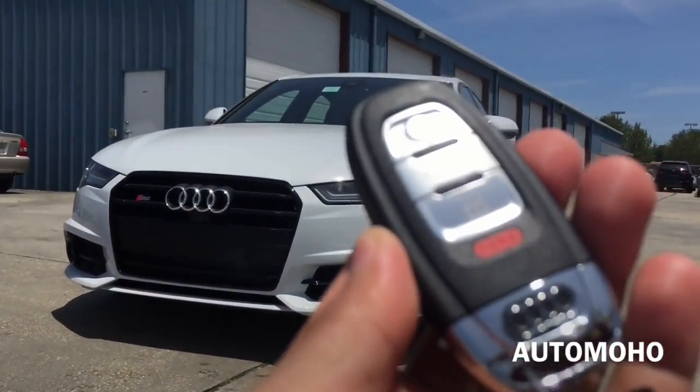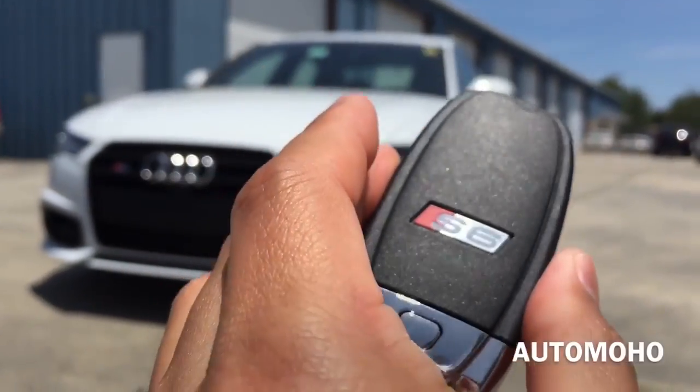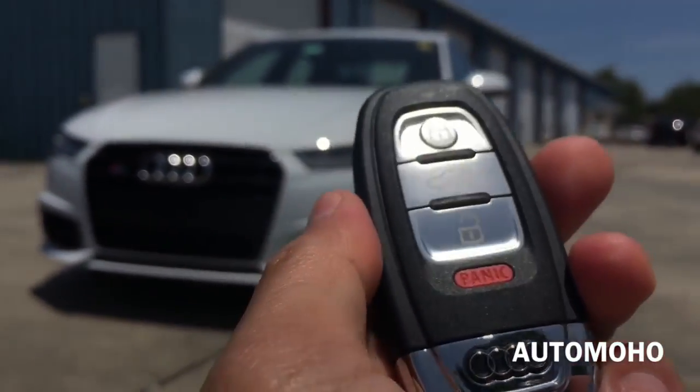Here I have the key remote with our S6 badge on the back. On the remote there is the lock button, trunk release, unlock, panic button, as well as the Audi logo.